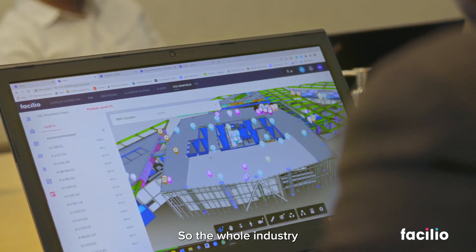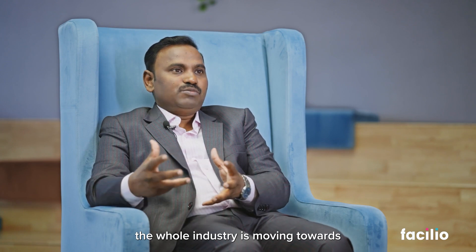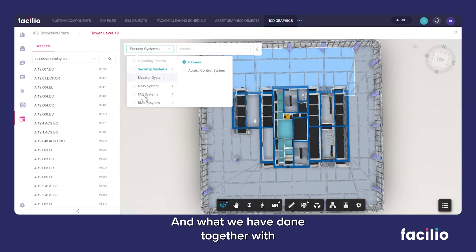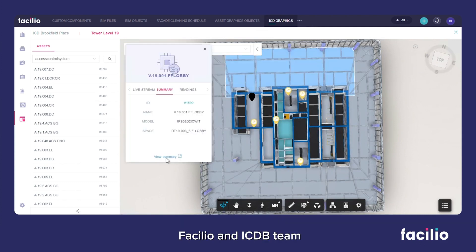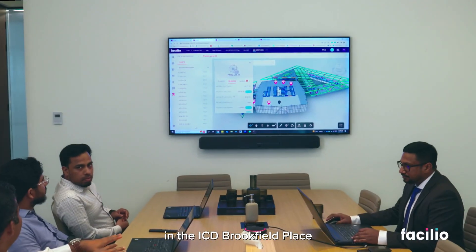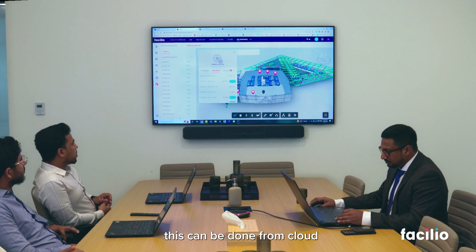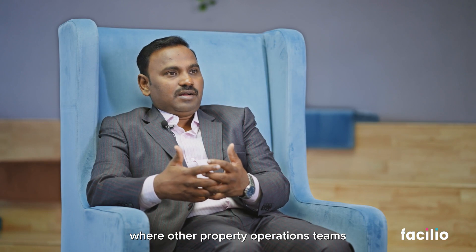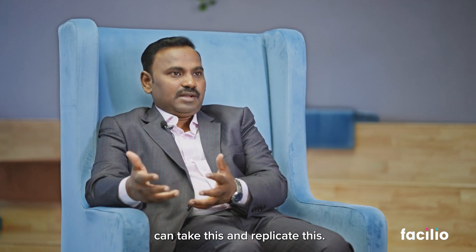The whole industry, when we talk about smart buildings, is moving towards cloud-based, real-time, data-driven operations. What we have done together — Vasilio and the ICD team at ICD Brookfield Place — is that we have set the benchmark. We have proven that this can be done from the cloud, and this shows where other property operations teams can take this and replicate it.